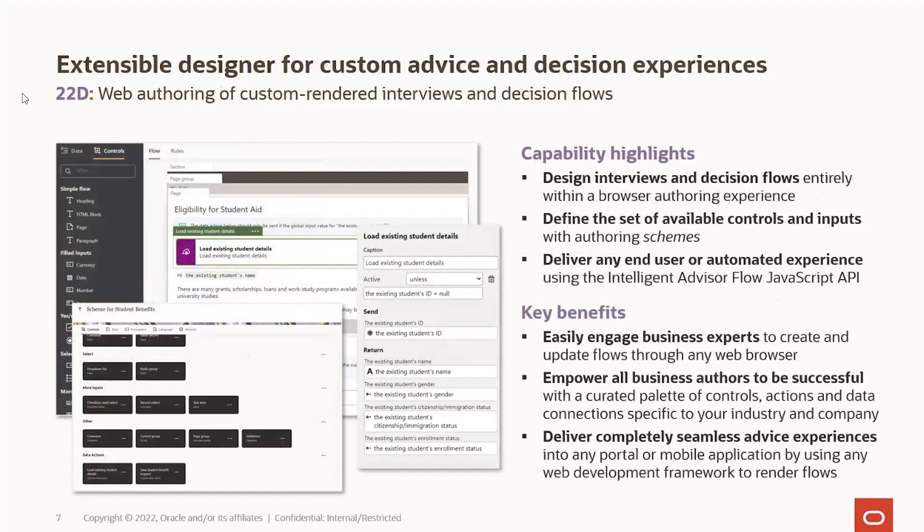What we're super excited to talk about for 22D is the work we've been doing now for quite a while, continuing on that web authoring theme. Decision services don't have any user interface — they're just about having some rules, passing some data and getting decisions out. Now with web authoring of customer-facing interviews and decision flows, you can start to create these end-user and agent-facing experiences in a web authoring fashion as well.